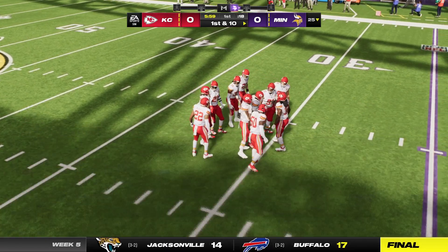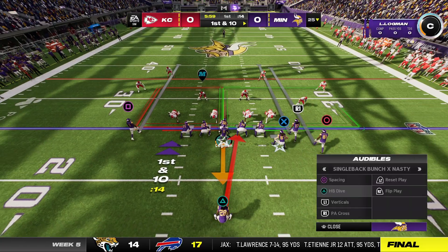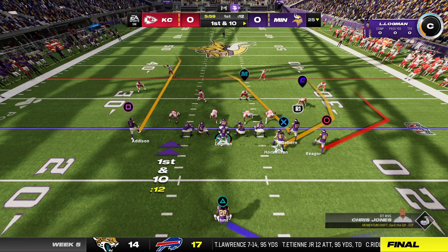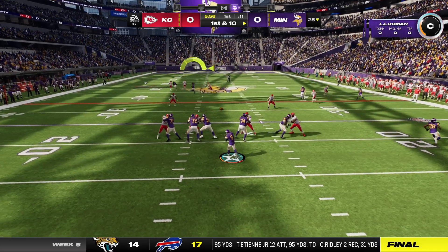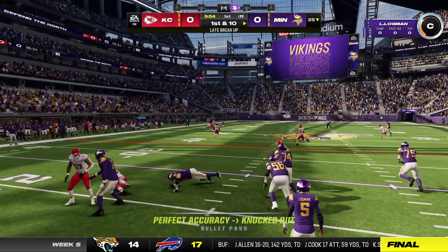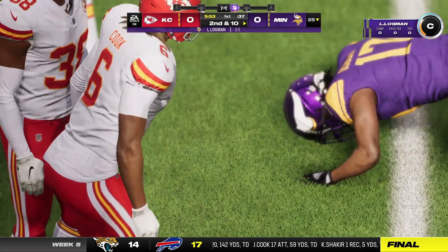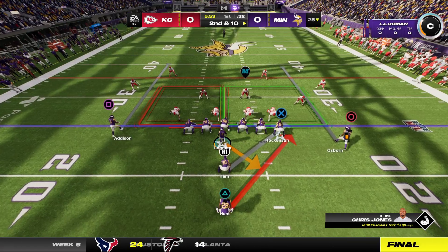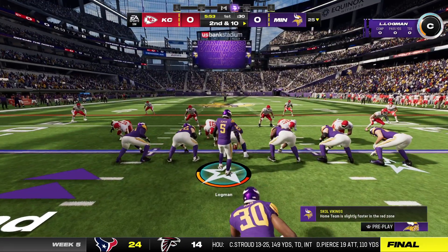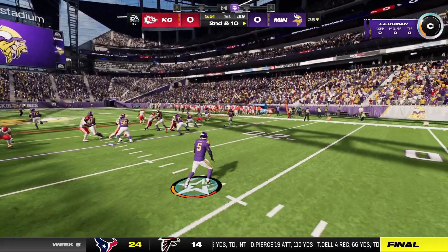They'll come out throwing here to start the drive, and that's going to be incomplete. K.J. Osborne was the one he was looking for, but it's going to be second down. You talk about this Chiefs defense — they've been excellent against the pass, the number six unit in the NFL.